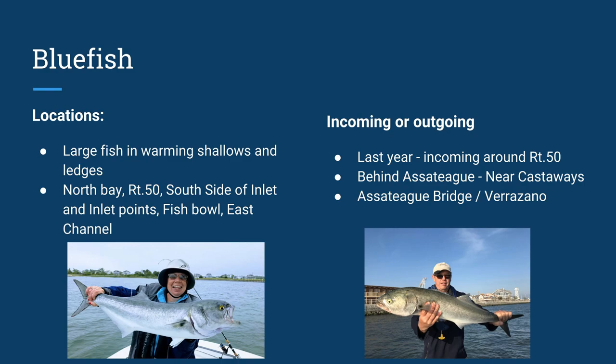Next species is bluefish. Large fish tend to be in warm shallows and near ledges. North of the bay is a great spot to catch large bluefish — you may have to search for them. The Route 50 Bridge, the south side of the inlet, in the points, the fish bowl, and the East Channel all hold bluefish early season. Incoming or outgoing seem to work pretty well with bluefish. Incoming around the Route 50 Bridge — we had personal success at that. Behind Assateague near Castaways was a good spot to catch bigger bluefish too.